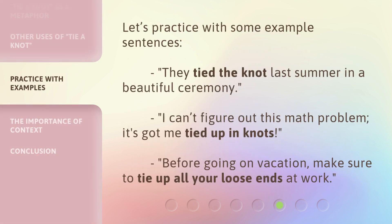Let's practice with some example sentences. 'They tied the knot last summer in a beautiful ceremony.' 'I can't figure out this math problem — it's got me tied up in knots.' 'Before going on vacation, make sure to tie up all your loose ends at work.'